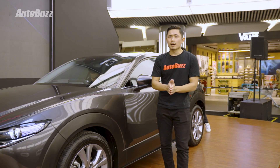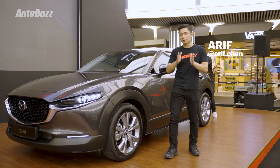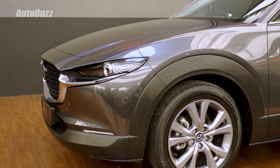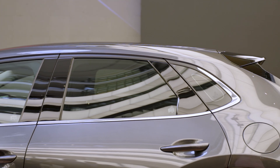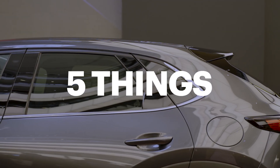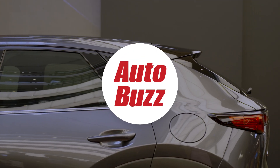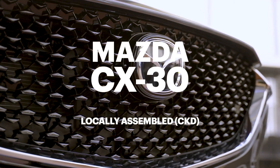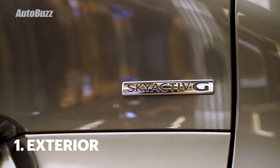Following the CX-8 and CX-5, there is now a new Mazda model which is locally assembled in Kulim. This is the locally assembled 2023 Mazda CX-30, and here are the five things you need to know.